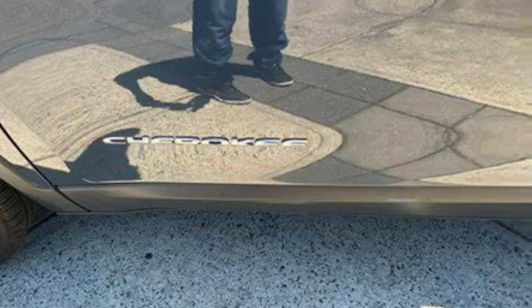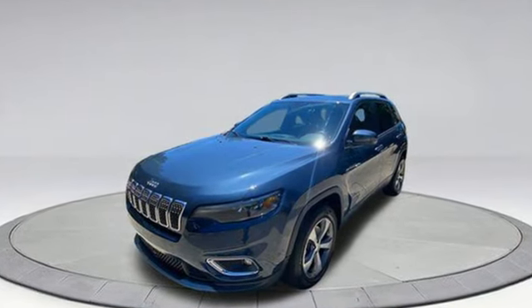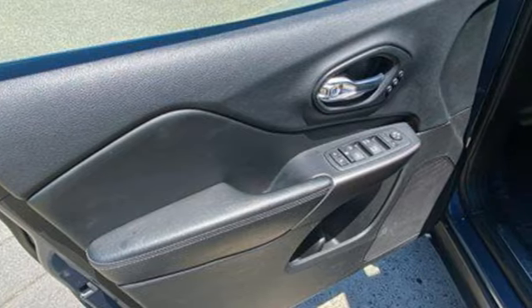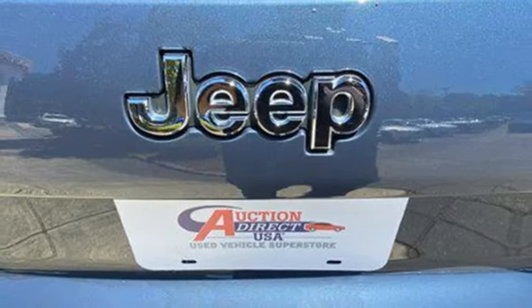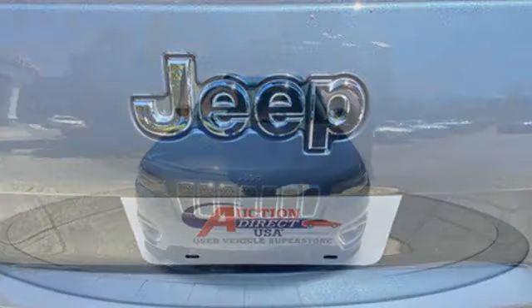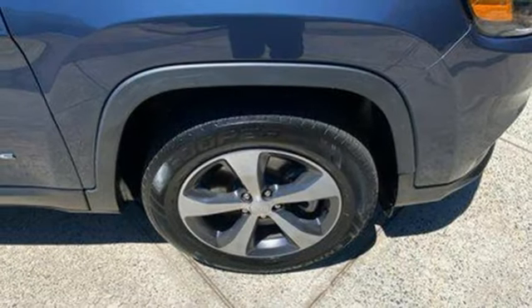V6 engine. Front heated leather bucket seats. AM-FM satellite radio. Automated parking sensors. Dual zone climate control. Doors and push-button start proximity key. External memory control.